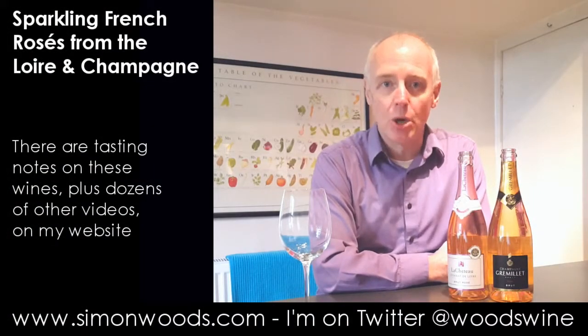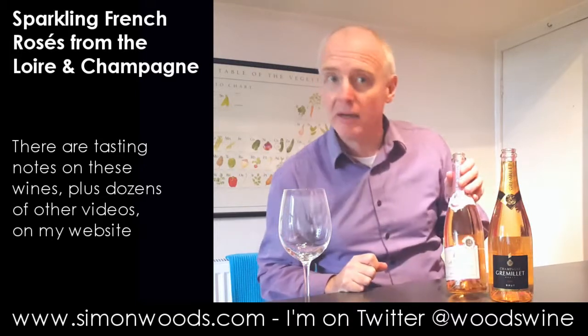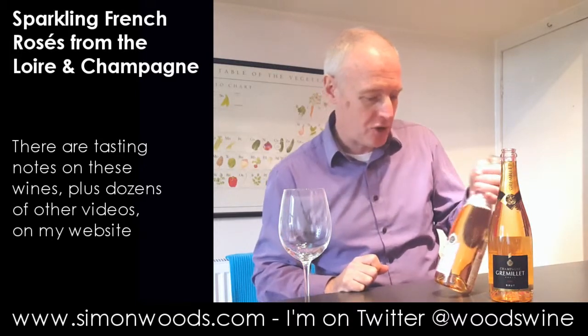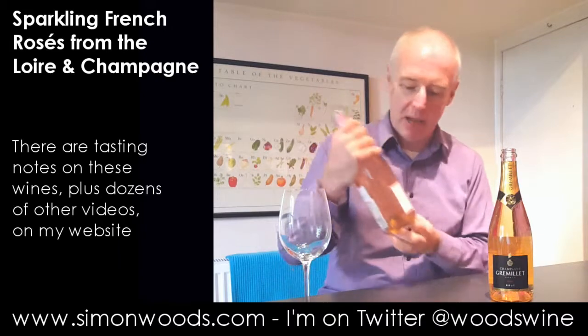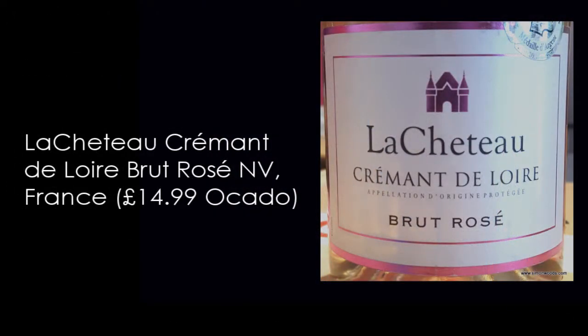Hi there, Simon from SimonWood.com. I have two French sparkling wines next to me, two pink French sparkling wines. One's a champagne, but the first one isn't a champagne. This is La Chateau Cremant de Loire, Brut Rosé.